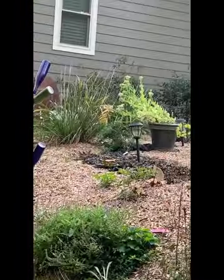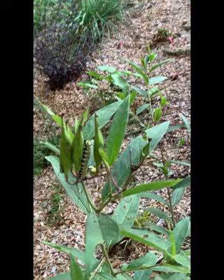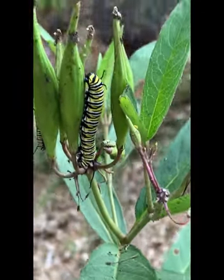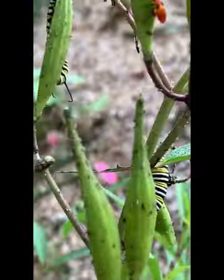Hey y'all, I'm here on my side garden - there's the front of the house and down here that goes around to the back. Look what I've got - caterpillars, and these guys are just chowing. I don't want them to eat my seed pods.